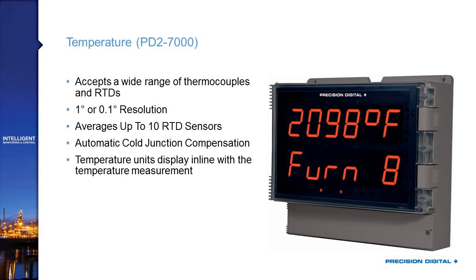Then we've got the PD2-7000, which is your direct temperature input version. While you could use temperature transmitters with their 4 to 20 milliamp signal on the PD2-6000, the 7000 takes in thermocouples and RTDs directly, and it can display those temperatures with 1 degree or 0.1 degree resolution. You can average up to 10 RTD sensors, and it includes automatic cold junction compensation. Looking at the picture on the right, you can read that this is 2,098 degrees Fahrenheit, and the bottom display is labeled as furnace 8 temperature.